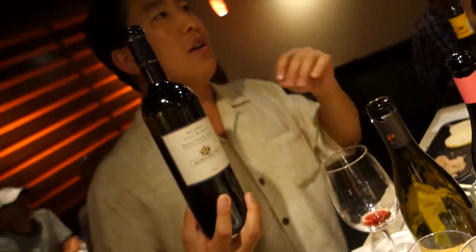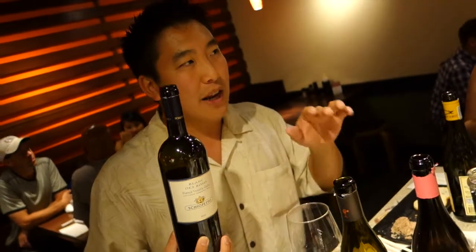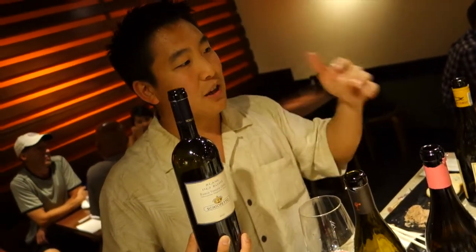No sulfur is added to this — it's all natural. You're going to feel kind of a different texture to it. That's because it sits on the lees, the dead yeast cells, for about 8 months. It's going to give you this extra dimension of complexity and flavor to the wine.